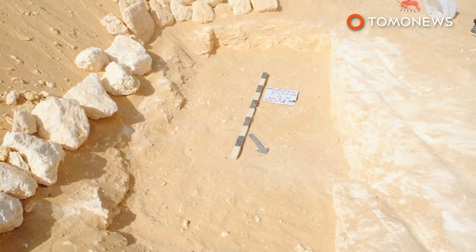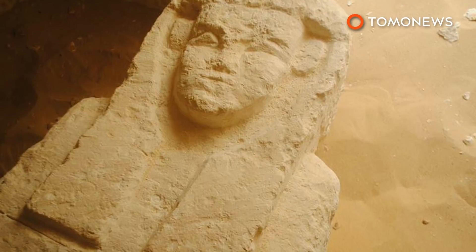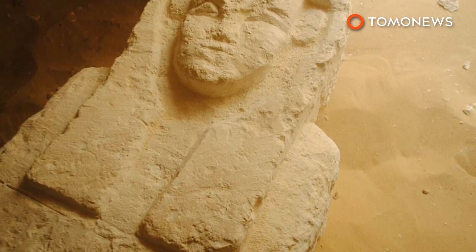Egypt's Ministry of Antiquities announced the discovery on their Facebook page, calling it very important and saying work is underway to reveal more secrets.